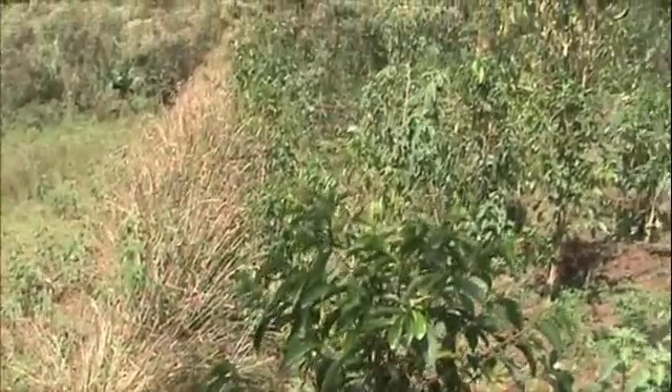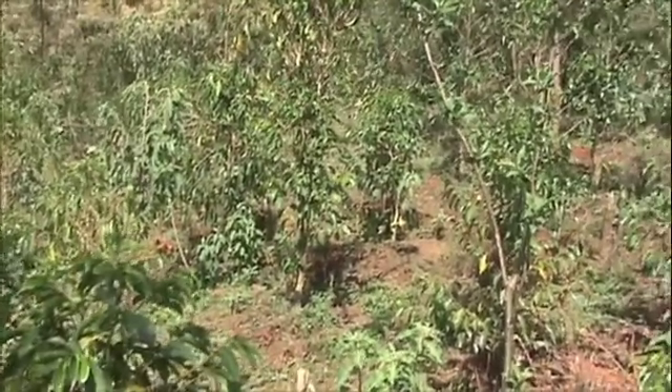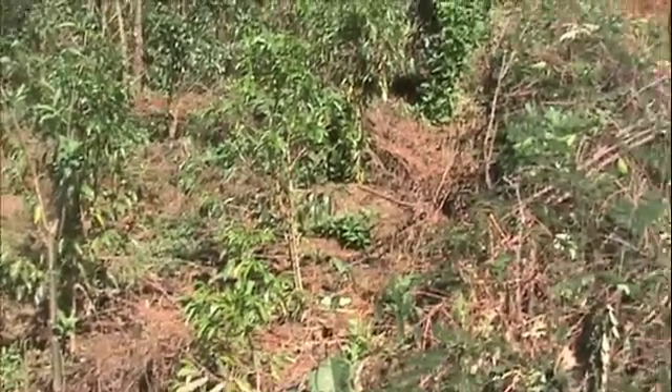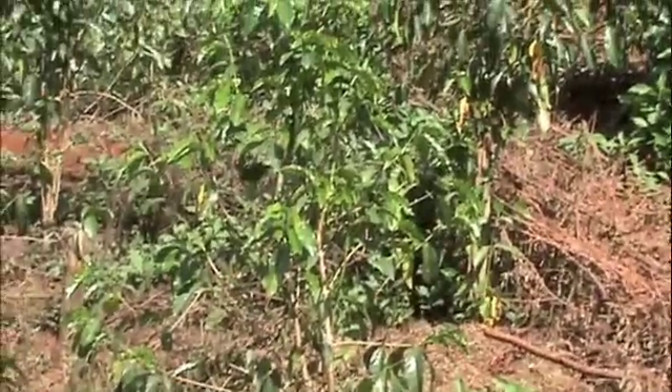Here you can see a vetiver hedgerow in his coffee. He says the coffee flushes longer in the dry season and he is getting yield increases of 20-30%. His neighboring farmers are emulating the process.